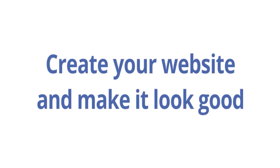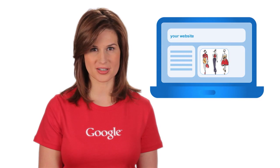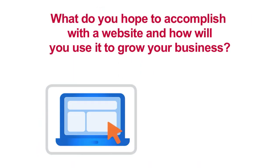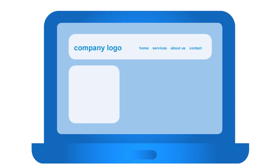Create your website and make it look good. In this tutorial, we discuss best practices for creating your website and making it look good. First, ask yourself why. What do you hope to accomplish with a website and how will you use it to grow your business? Decide which goal is the primary focus of your new website and keep that goal in mind as you put the site together.